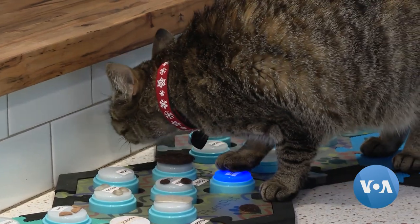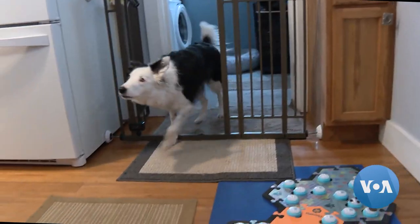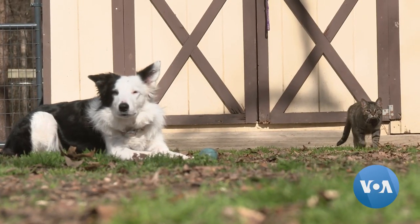One thing is clear: systems like this hold a lot of promise for future advancements in human-animal interactions. Julie Tabo, VOA News, Glen Allen, Virginia.